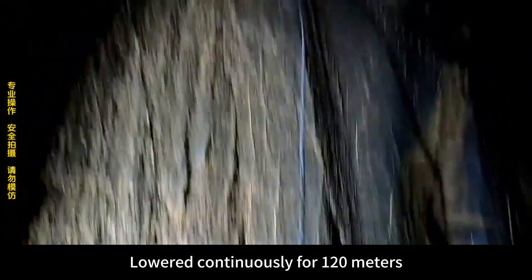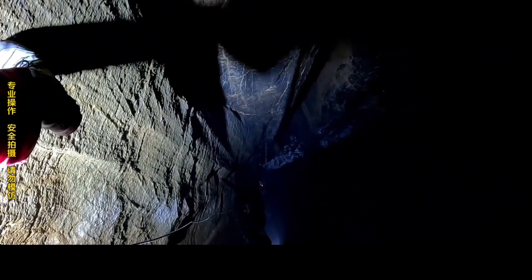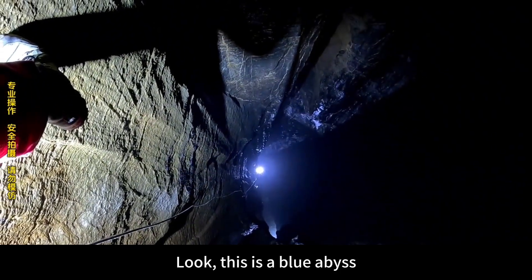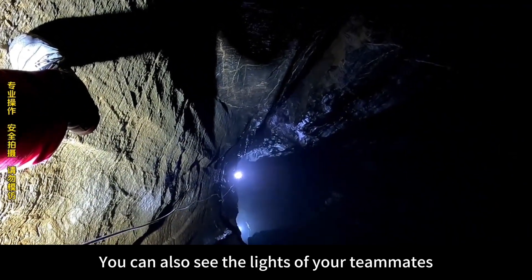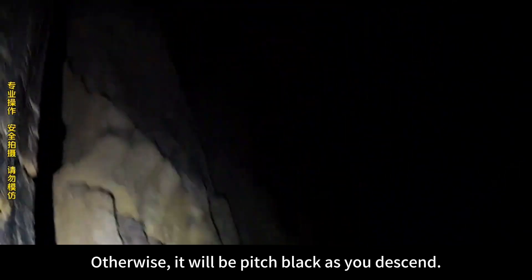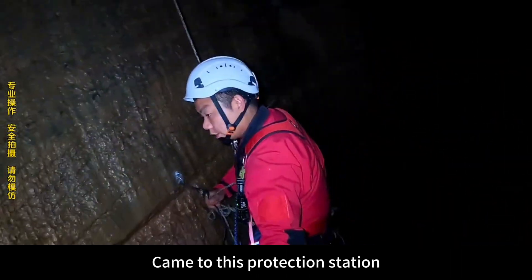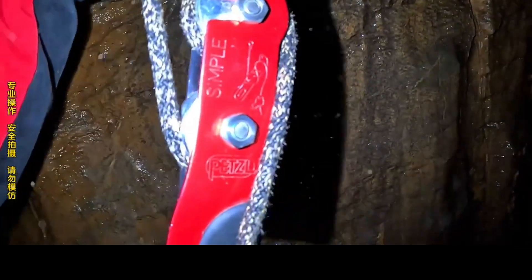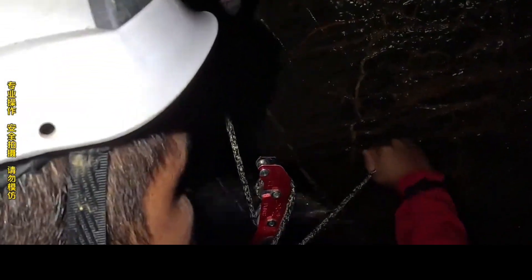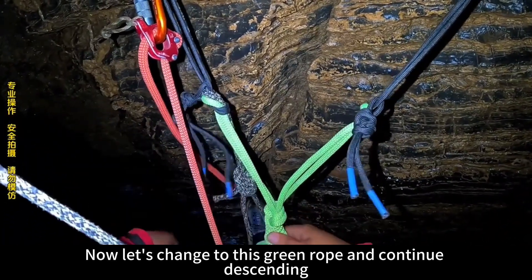Lowered continuously for 120 meters — now we're at the middle of the shaft. This is a blue abyss. Fortunately there is no fog here today, so you can see the lights of your teammates. Otherwise it will be pitch black as you descend — everything is unknown, that feeling makes people desperate. We came to this protection station to change ropes. The 200 meters of rope are used up — now let's change to this green rope and continue descending.